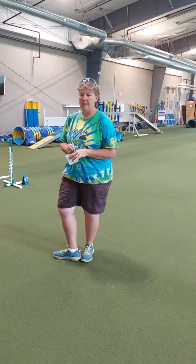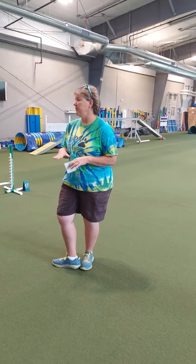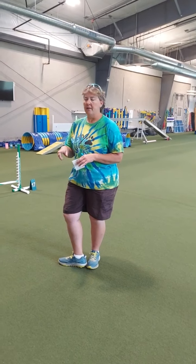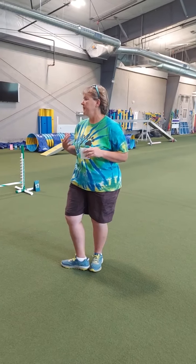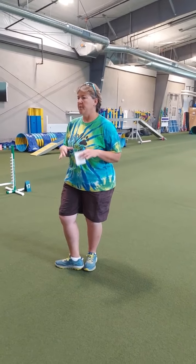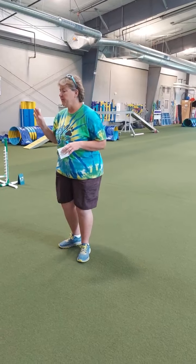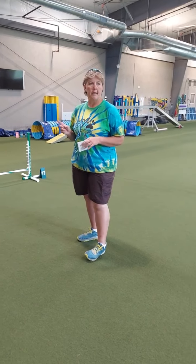So I like to start stays similar to how Susan Garrett has her crate games, if you guys have seen that. I like the concept, but I want my dog in the crate to actually relax. I feel like with crate games, they're waiting until you release rather than relaxing, and that creates a little bit of conflict about being in the crate. So I adapted the crate games idea to a station.